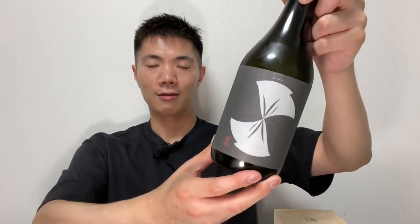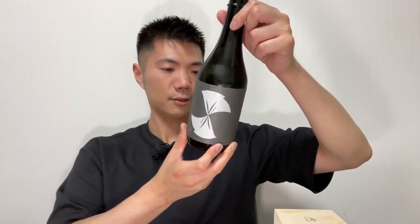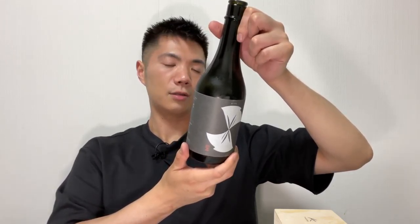They use rice called Aiyama, and when they use Aiyama rice, sake tends to be sweeter. This is a Junmai Daiginjo — they actually call it the 'Beauty Series.' Look at the design of the bottle; it looks really, really nice. I personally like it, though I actually don't know what this design represents.